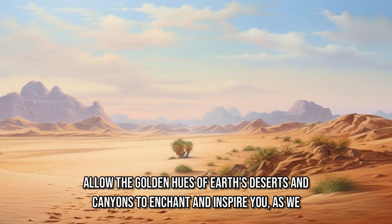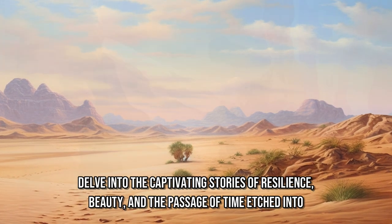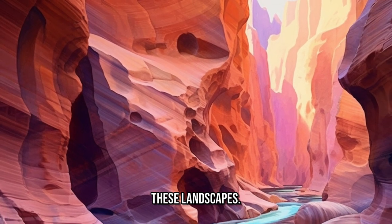Allow the golden hues of Earth's deserts and canyons to enchant and inspire you, as we delve into the captivating stories of resilience, beauty, and the passage of time etched into these landscapes.